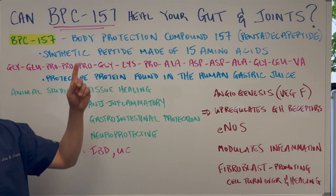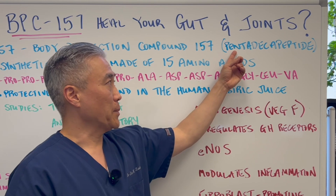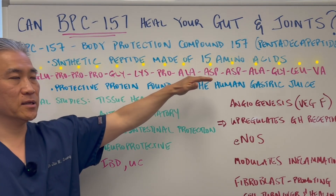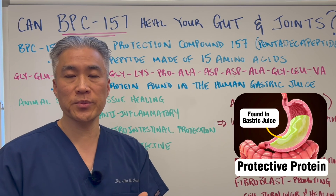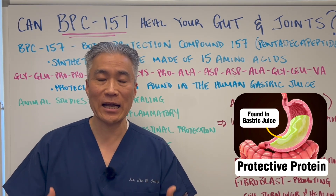BPC-157 is called Body Protection Compound 157. It's basically a pentadecapeptide — a synthetic peptide made up of 15 amino acids. I've listed those 15 amino acids in sequence here for you. It's basically a protective protein found in human gastric juices, or basically in your stomach. It's naturally occurring.